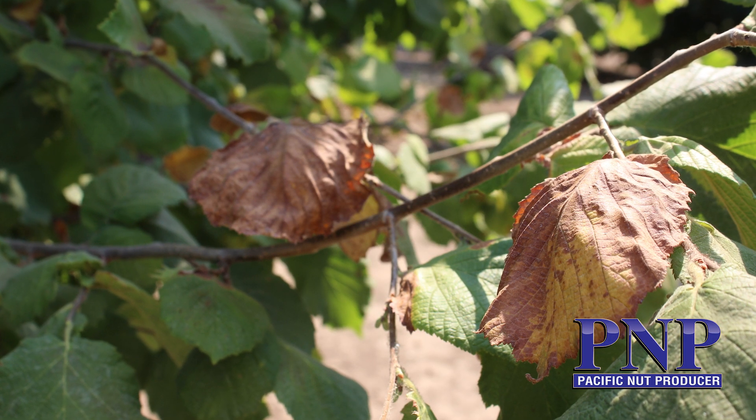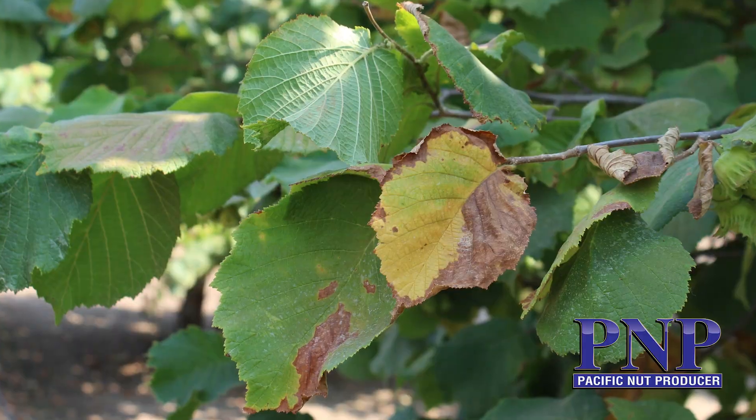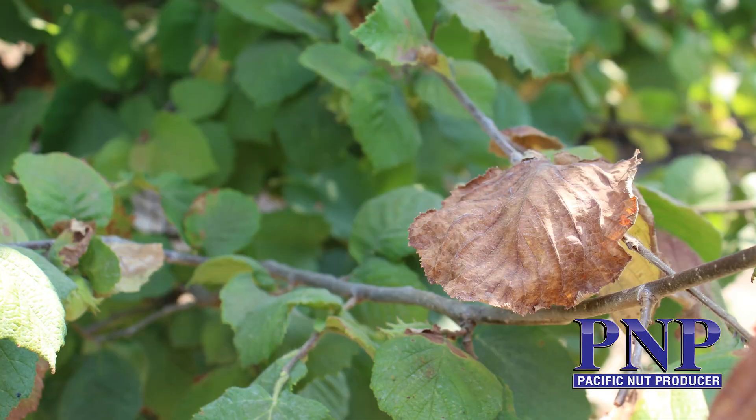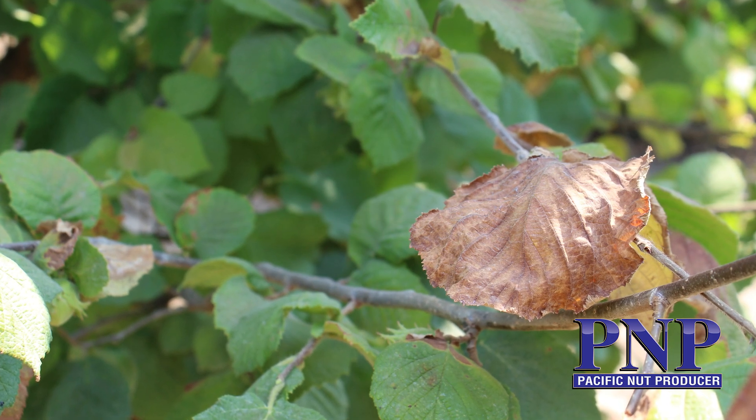In our research we're really learning that hazelnuts are very sensitive to heat stress, and even with excellent irrigation the trees tend to shut down. It doesn't matter how much water is available in the soil — when the vapor pressure deficit is really high, the trees tend to close, shut down photosynthesis, and try to conserve the water they have. As a result we're seeing a lot of symptoms on trees.